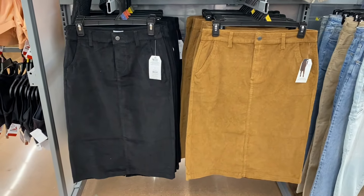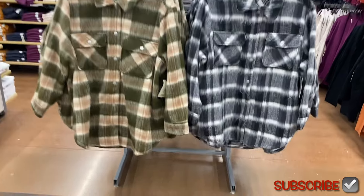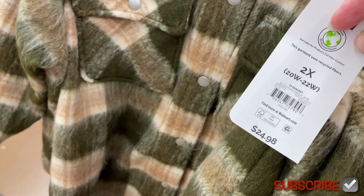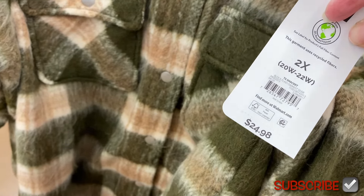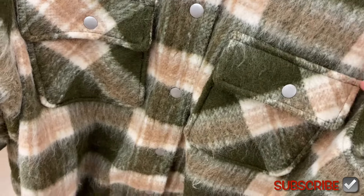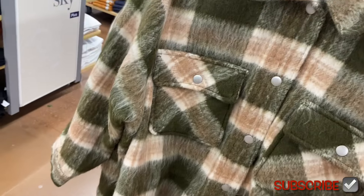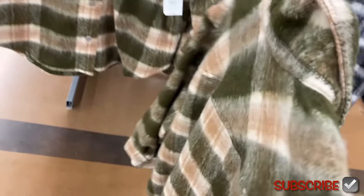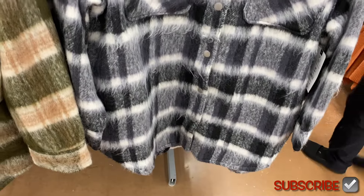You've got to be kidding me — they have these new Taran Sky jackets here! It's $24.98 and they're 0X to 5X. It's so cute — it's got a little fuzz to it, two pockets, and a flap over with a button. I love this color. There are actually two more color options as well.